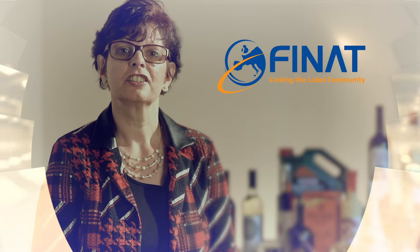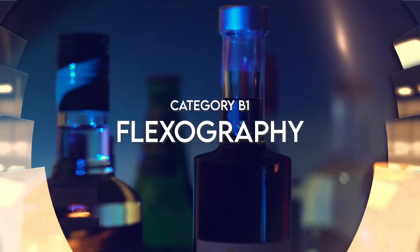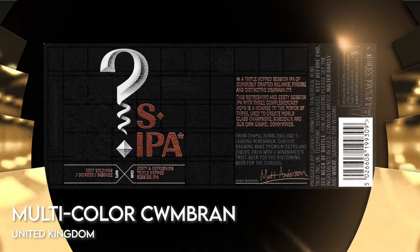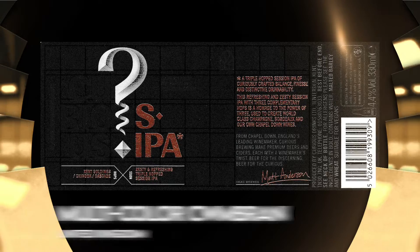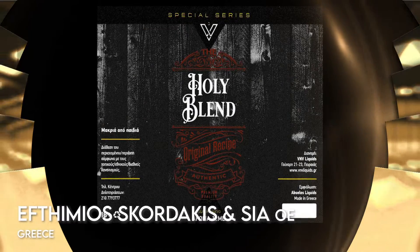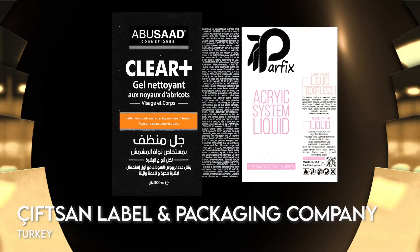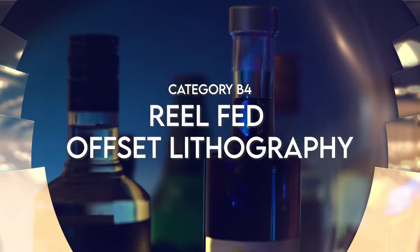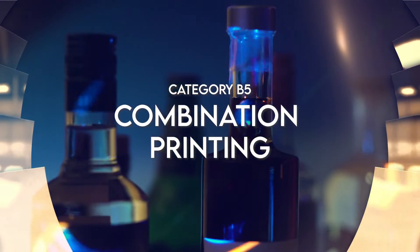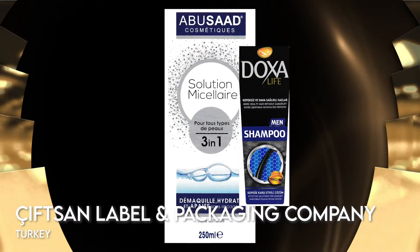Now let's have a look at the nominees in Group B. DGS Baski Technologileri, Turkey; Multicolor Combran, United Kingdom; Jurassic Label, United States of America; Eftimius Corvacis, Greece; Chifsan Label & Packaging Company, Turkey; Agher Tele-Druckerai, Germany; Chifsan Label & Packaging Company, Turkey.